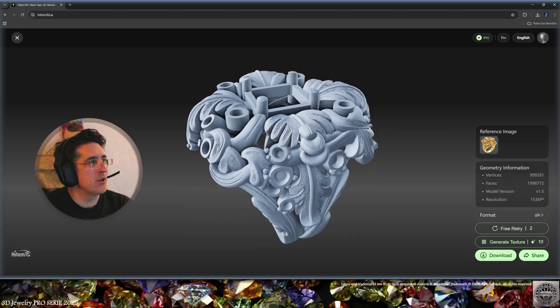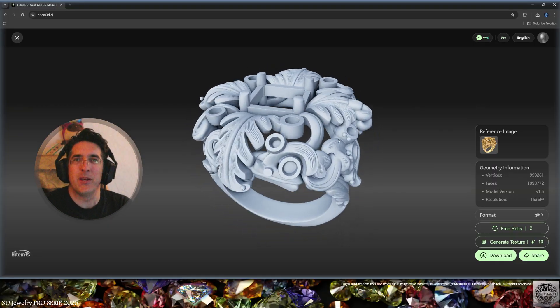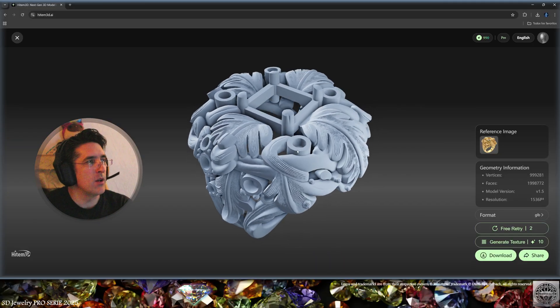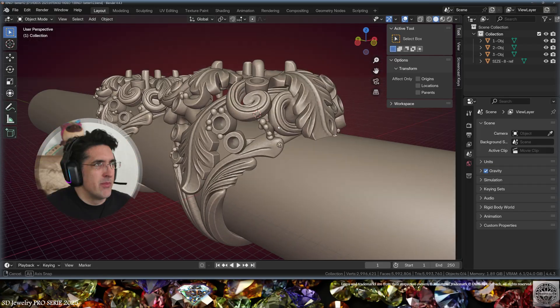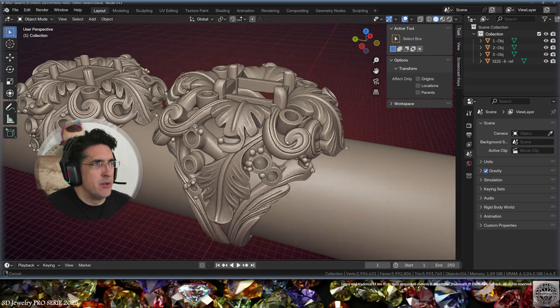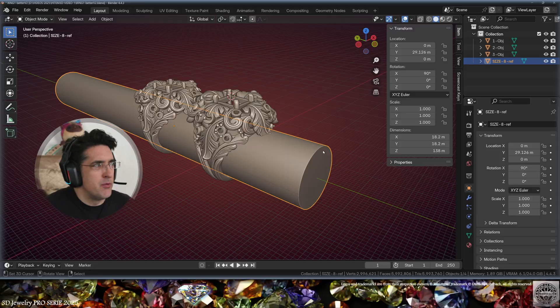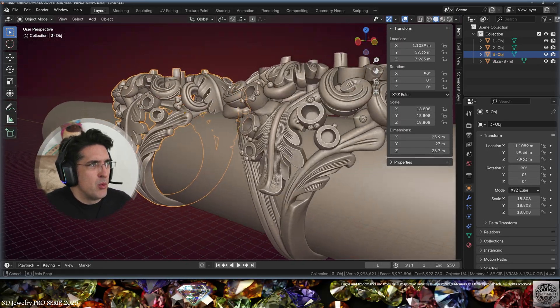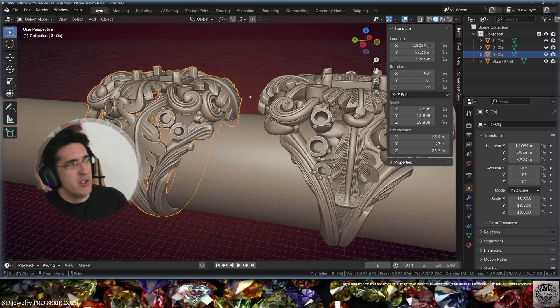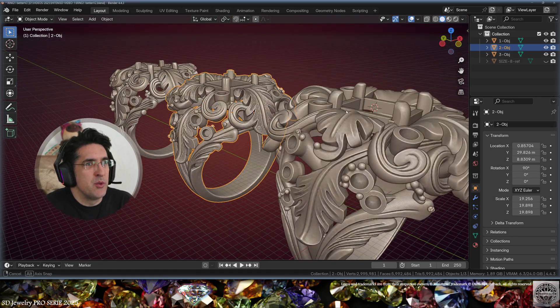I'll show you how to combine several results and elements in Blender to use your favorite parts of each result. I'm going to download all four formats. Back in Blender — load your models, put a reference for the finger size (this is size 8 American), then scale your model to the proper real-life size for 3D printing.